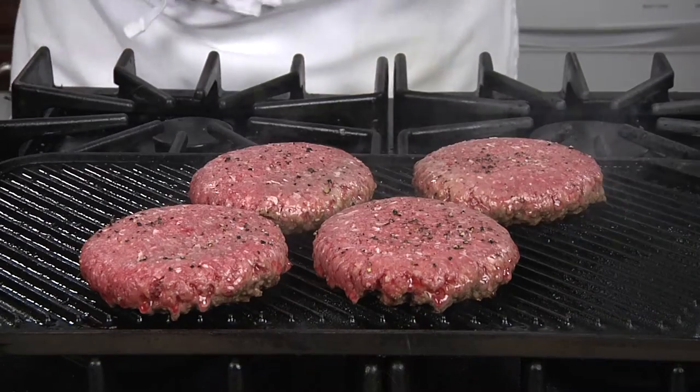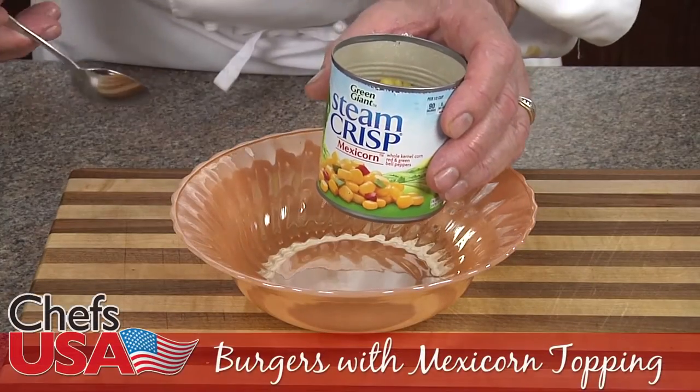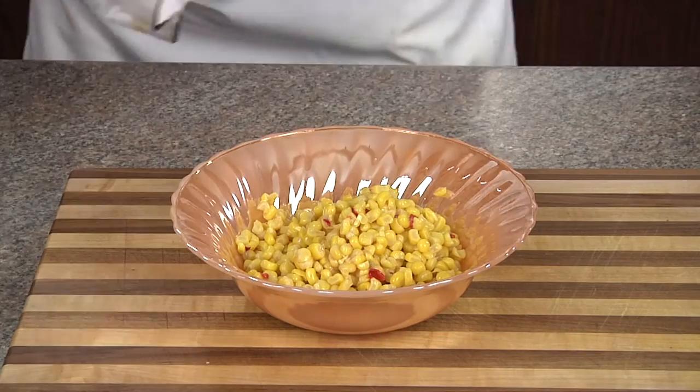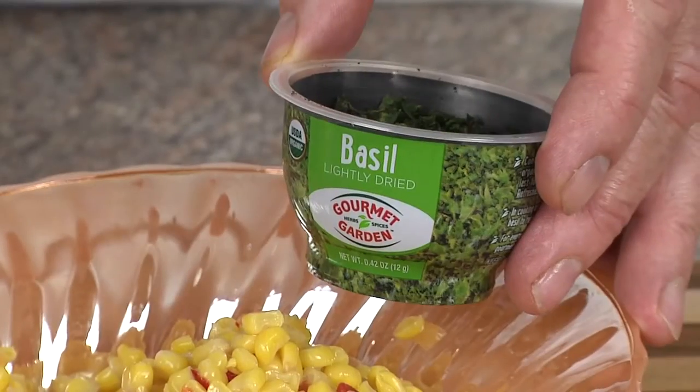This time we're going to grill our burgers to your liking. We'll start our Mexicorn topping by adding our Mexicorn, drained, to a bowl. Next we're going to add some dried basil — I found this pre-dried basil at the local Kroger store in the produce department.